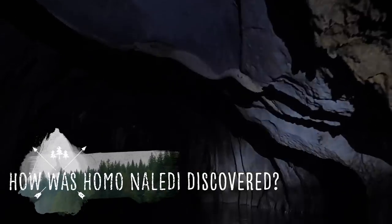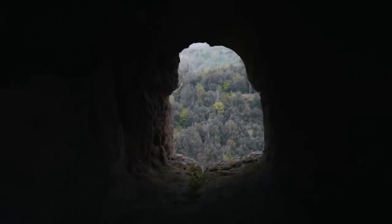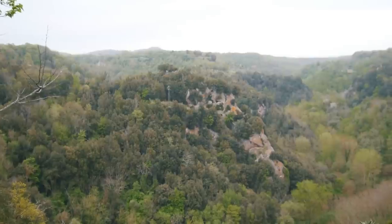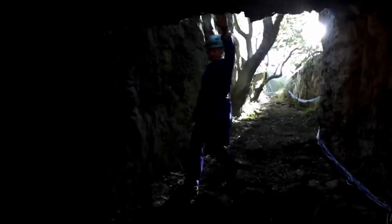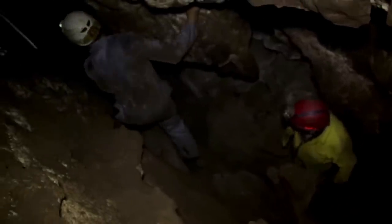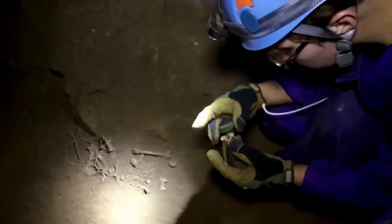Homo naledi was discovered in the Rising Star cave system, in the paleoanthropological heritage site known as the Cradle of Humankind. The cave system sits about 30 miles northwest of Johannesburg in South Africa, and is a massively important location for human evolution, having revealed many amazing finds over the years. Homo naledi was discovered on the 13th of September 2013 by cavers Rick Hunter and Steven Tucker, who stumbled upon what were clearly the bones of a fossil human species while exploring the Dinaledi chamber, returning a few days later to take photos of the specimens.